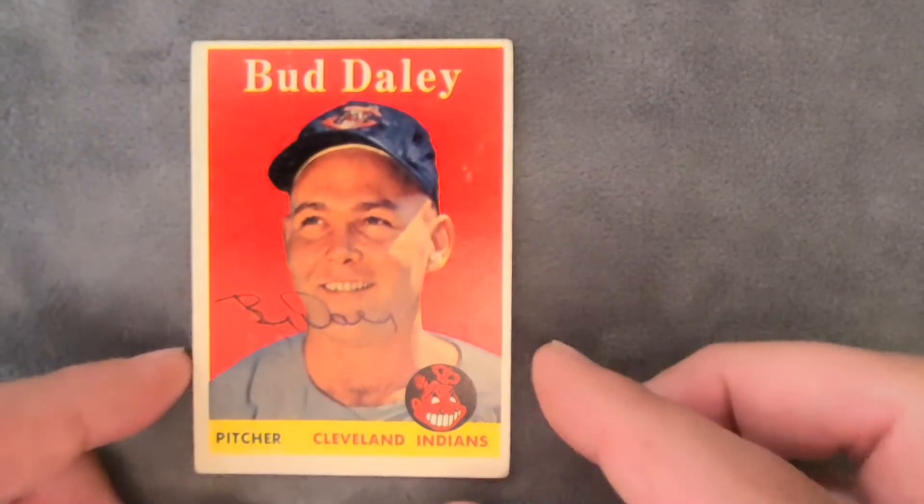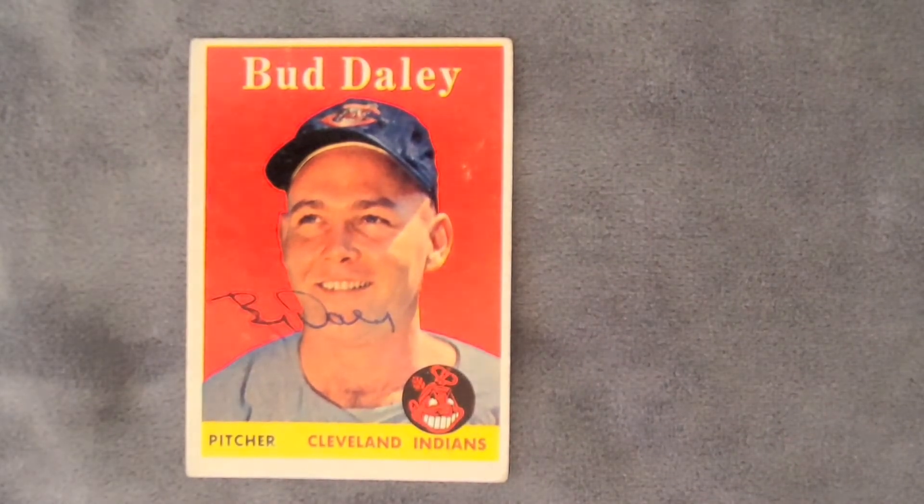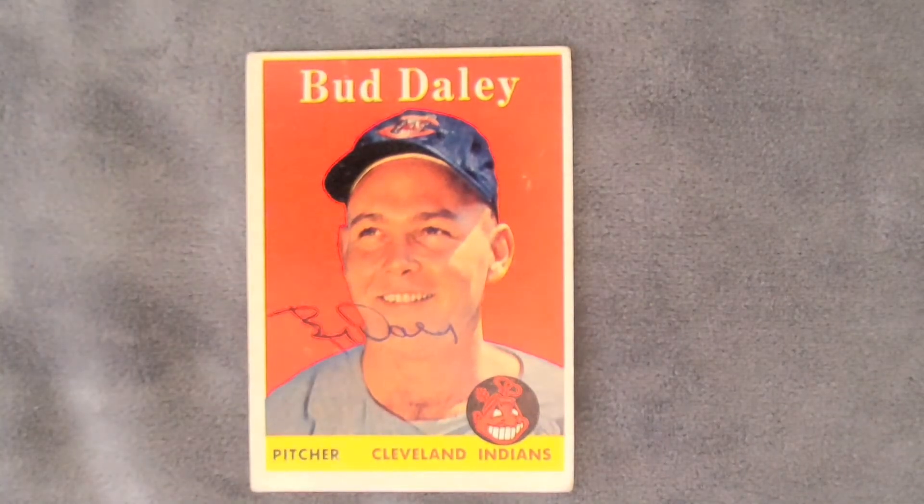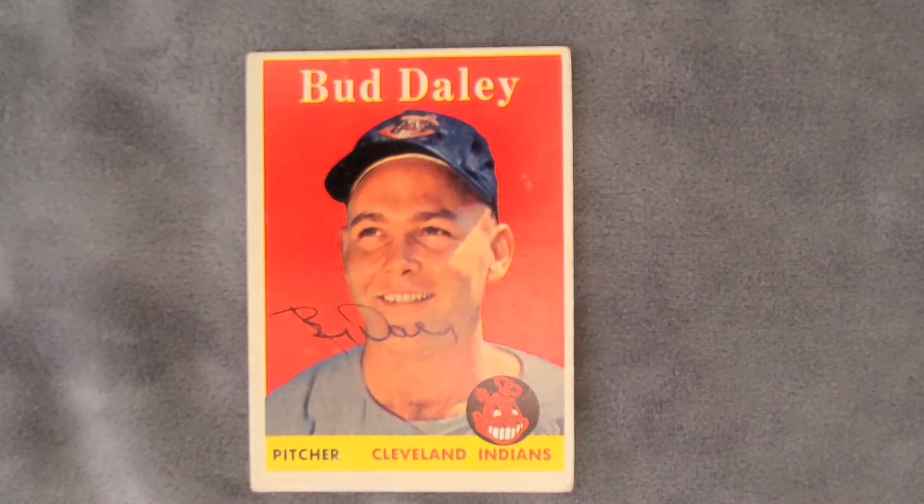Let's go ahead and check it out. So cool. Let's go ahead and take a look at this card. This is Bud Daly. He played for the Indians — he's a pitcher. 1958 Topps right here.